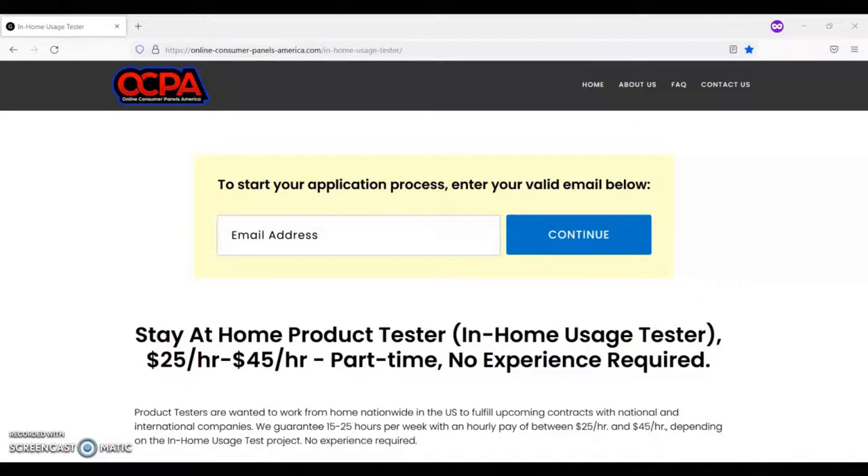The main duties for this job include properly documenting in-home usage tests as instructed in the in-home usage test daily schedule. Take care of the product being tested and use it responsibly. Read and strictly follow the in-home usage test daily schedule provided with each product testing project.